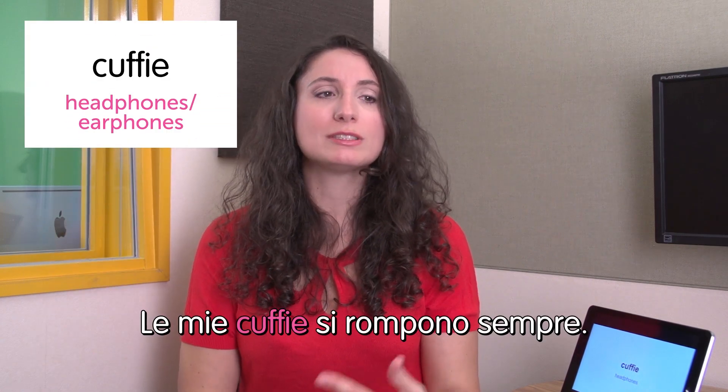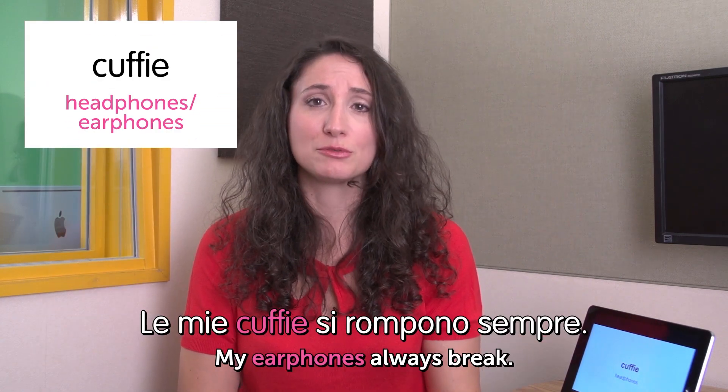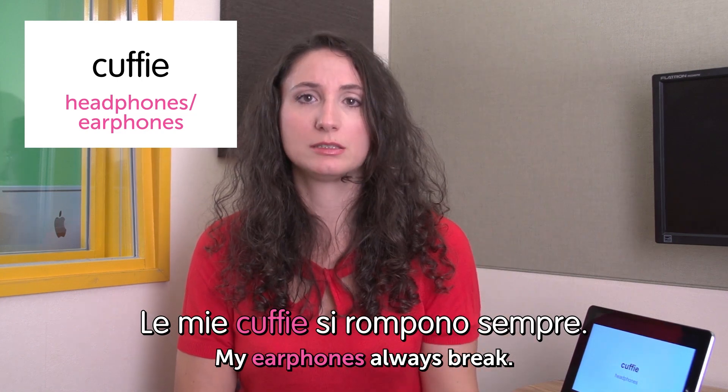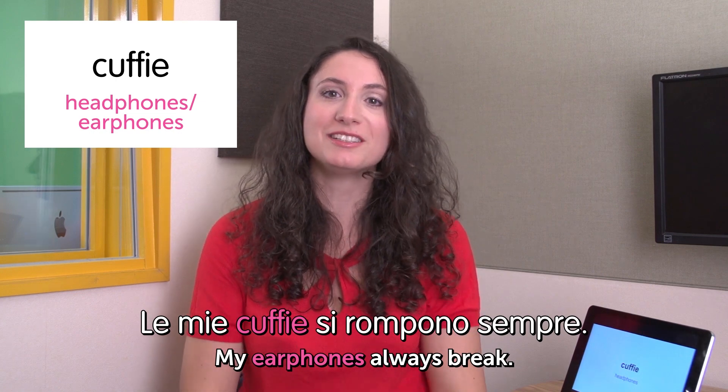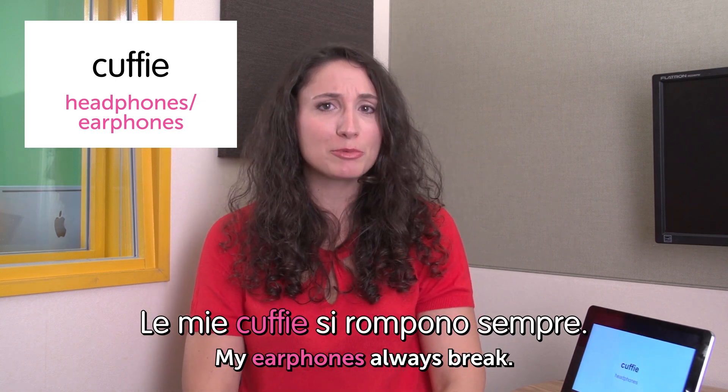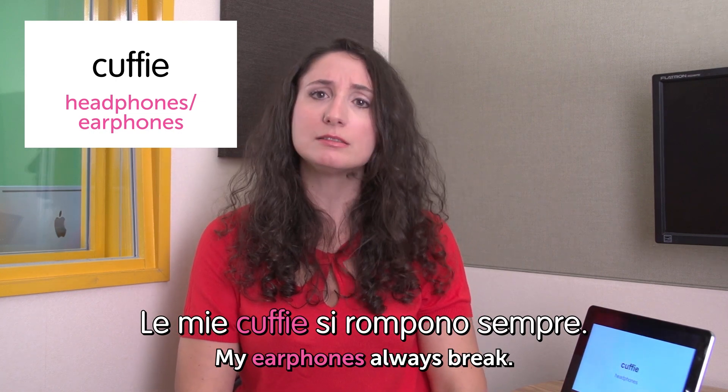Next word is cuffie — headphones or earphones. We don't actually make a difference between the two. Le mie cuffie si rompono sempre. My earphones always break. I need to buy earphones like every six months. I just bought a new one yesterday.